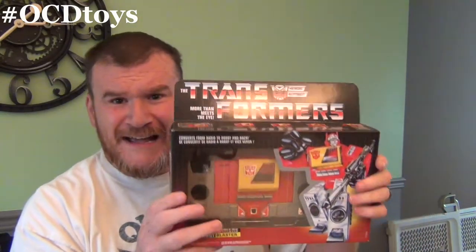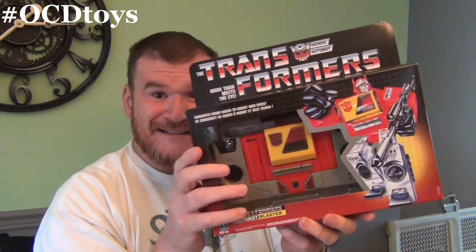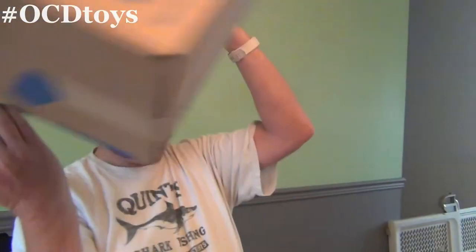Another box here from Walmart. What do we have in the box? It's Blaster - blasting at ya! One blaster! Two blasters! Two blasters! Three blasters! So now you're starting to get the whole OCD part of my collecting, right? Four blasters! So four blasters in that box. Awesome!